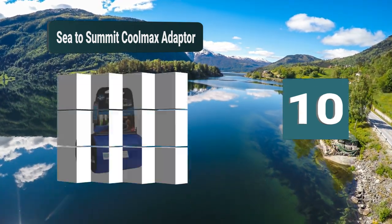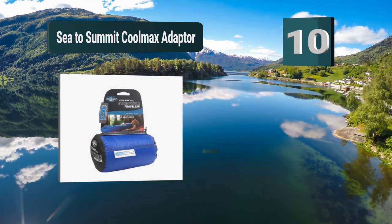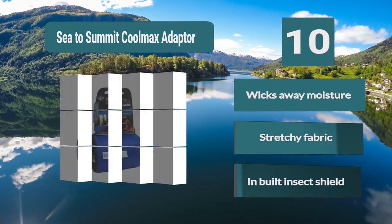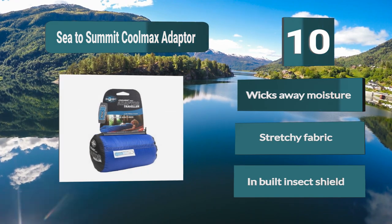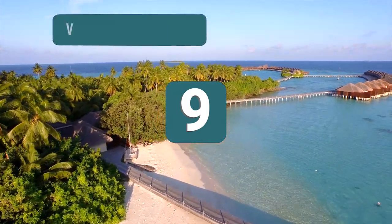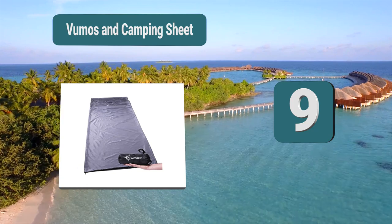This liner comes highly rated by those who have used it. It is able to wick away moisture, meaning that any sweat will be evaporated away to leave you with a comfortable night of sleep. It can be used inside of a sleeping bag, wicks away moisture, and features a stretchy fabric with a built-in insect shield.